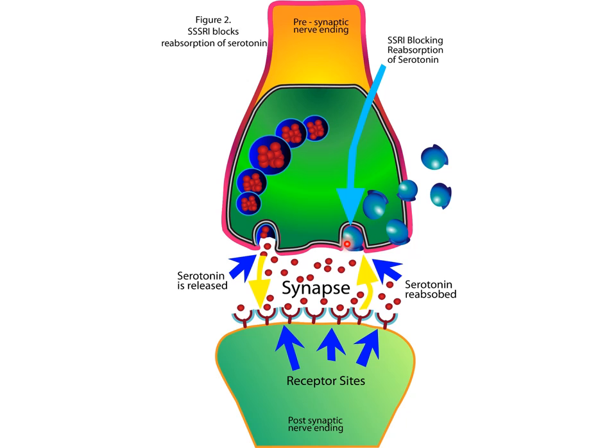The SSRI blocks the reabsorption of serotonin into the presynaptic neuron. So when an SSRI blocks the reuptake of serotonin, there is an accumulation of serotonin in the synapse, thereby increasing the concentration of serotonin in the synapse, thereby increasing the binding of serotonin to the postsynaptic receptors, thereby increasing the signal postsynaptically. This is how serotonin is increased when you ingest an SSRI.